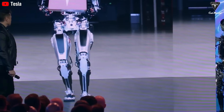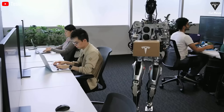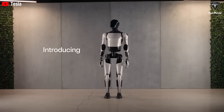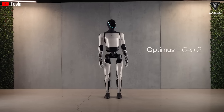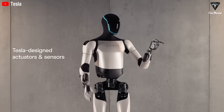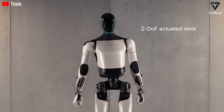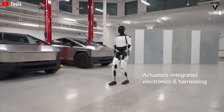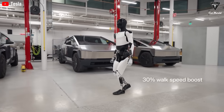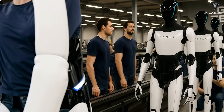By 2022, the first functioning prototypes had emerged, demonstrating basic movements such as walking and lifting objects. In 2023, Tesla introduced Optimus Gen 2, which could perform yoga poses, sort objects by color, and execute more coordinated motions, including early attempts at dancing. The latest dancing video, however, marks a significant leap forward in real-time motion planning, showcasing just how far the robot's capabilities have advanced.